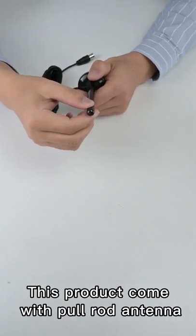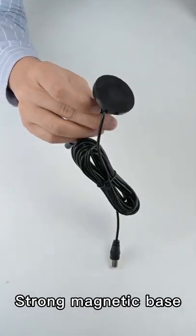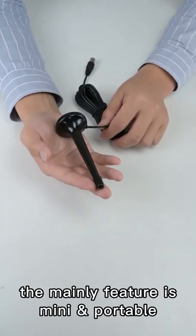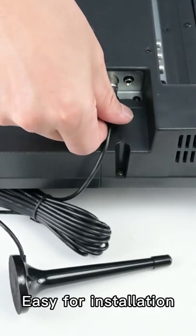This product comes with a pull-out antenna and a strong magnetic base. The main features are mini, portable, space-saving, and easy for installation.